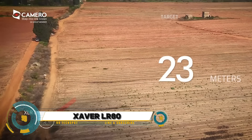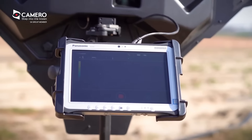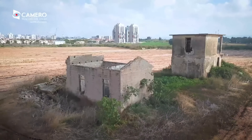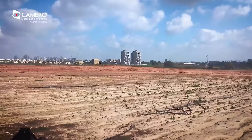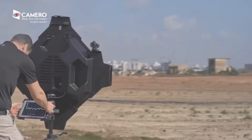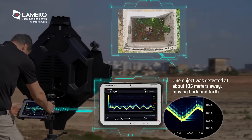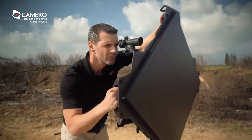Redefining the frontier of long-range sensing technology, join us as we unveil the Xaver LR-80 — a state-of-the-art ground-penetrating radar system engineered for unparalleled performance in long-range detection and imaging. Through captivating visuals and expert insights, we explore the transformative capabilities of the LR-80, from its ability to penetrate various terrains and detect hidden threats to its advanced imaging algorithms that provide precise real-time situational awareness.